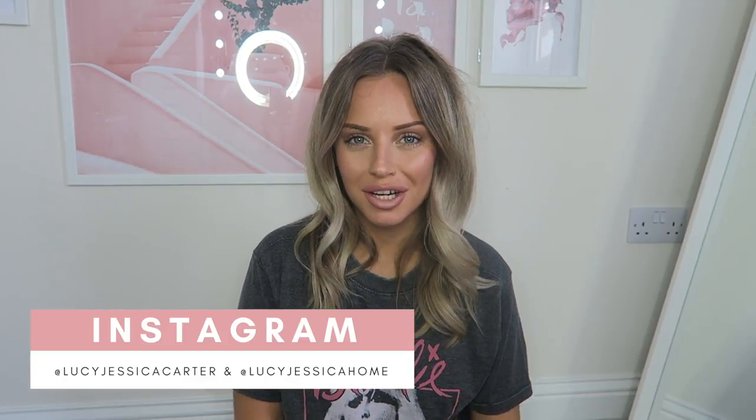Hello beautiful people and welcome back to my channel. If you're new here, welcome! My name is Lucy, I'm a mom of two boys. I post about fashion, beauty, motherhood, lifestyle, travel, and everything in between. I do a minimum of three videos a week on Monday, Wednesday, and Friday, and loads of bonus videos in between, so if you're new here I'd love you to subscribe.